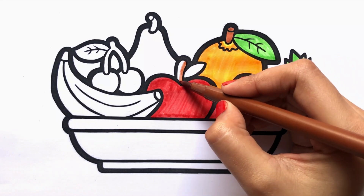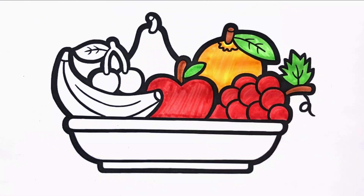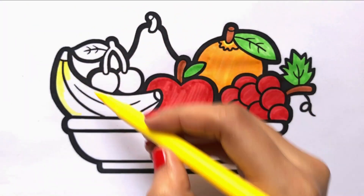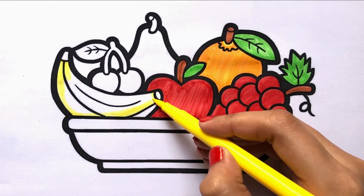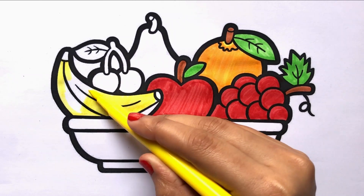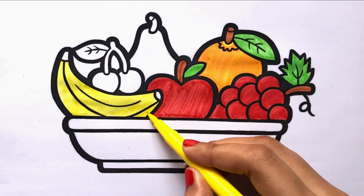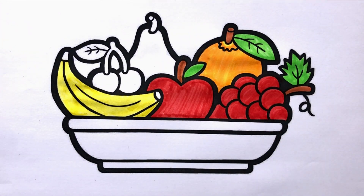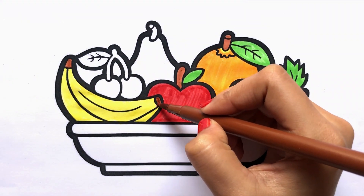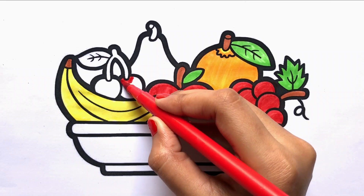Red, Blue, Brown. Green. Yellow. I am colouring the banana. Brown. Eating fresh fruits is so healthy.